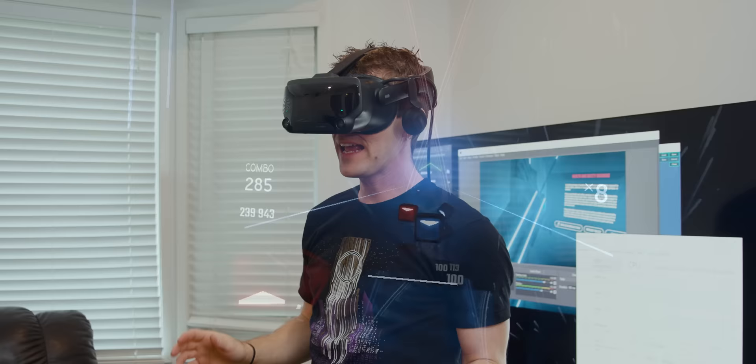So today we're going to be doing the thing that we do best: upgrading a computer, but this time with a purpose.